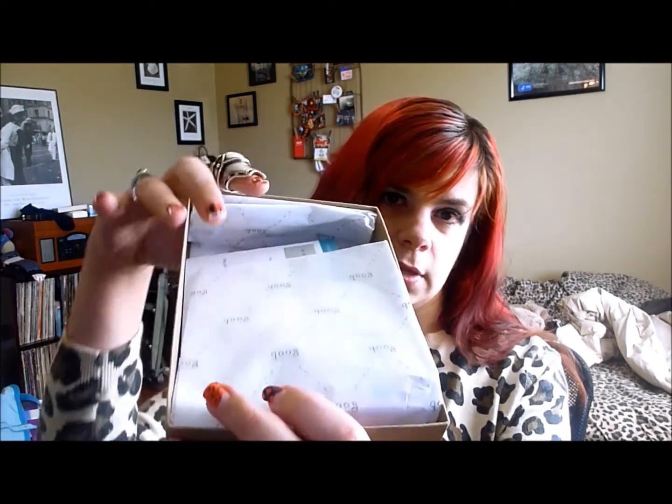The one thing I will say I'm excited about is the fact that there is no perfume in here, because I hate when my boxes have perfume in them. It says Goop on the inside. Kind of disappointed with this box. Birchbox, you have good customer service, but you're really slow.